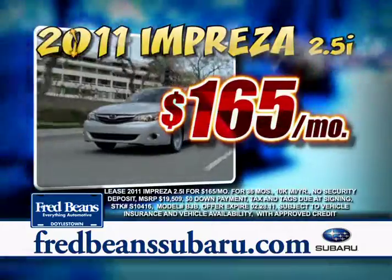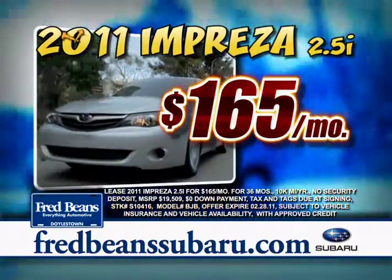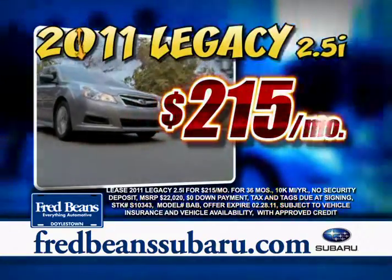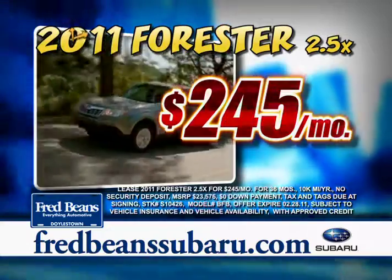Take advantage of move-out prices, like $165 a month for a new 2011 Impreza 2.5, $215 a month for a new 2011 Legacy 2.5, and $245 a month for a new 2011 Forester 2.5X.